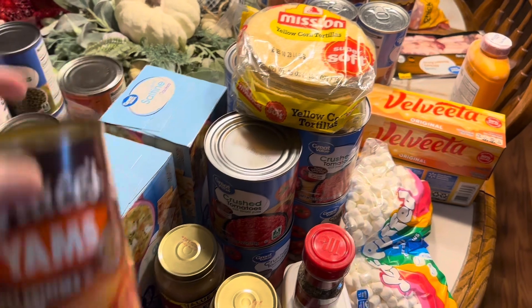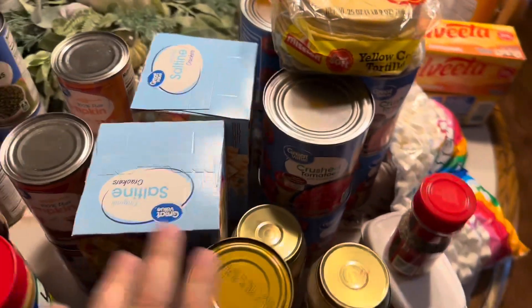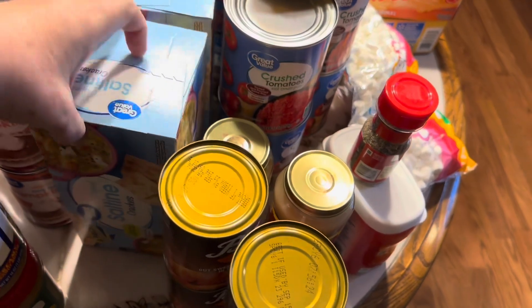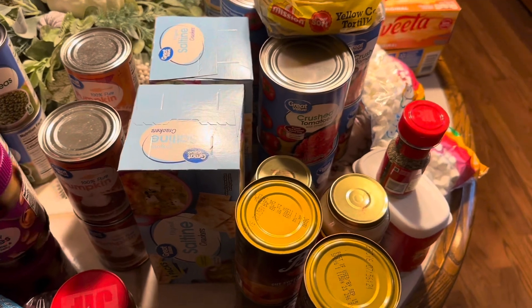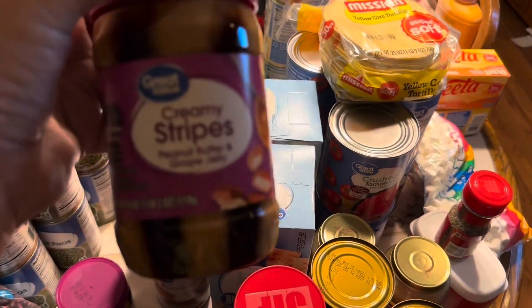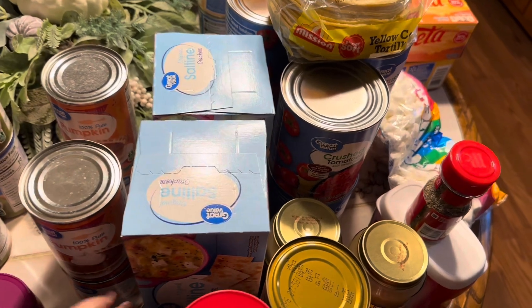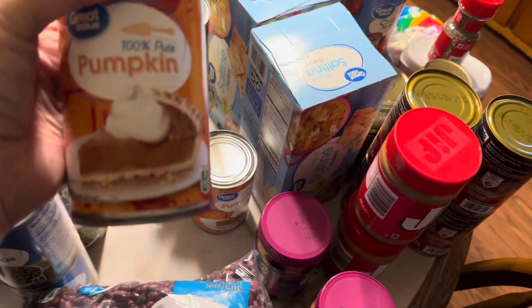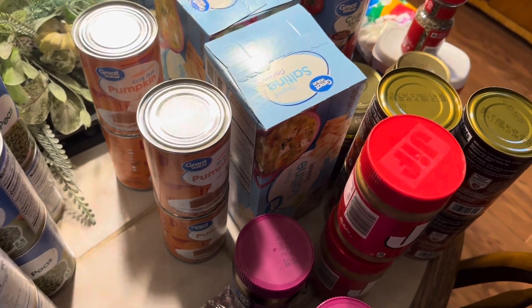I got four cans of yams just to restock my prepper pantry. For Thanksgiving I got fresh sweet potatoes. I got two boxes of saltine crackers because soup season is coming up and we like to have crackers with our soup. I got two jars of Jif peanut butter and two jars of the creamy stripes peanut butter and grape jelly — we used to call it goober grape when I was a kid; it was really good. I got four cans of pumpkin for pumpkin pies, pumpkin bread, all of the pumpkin stuff.